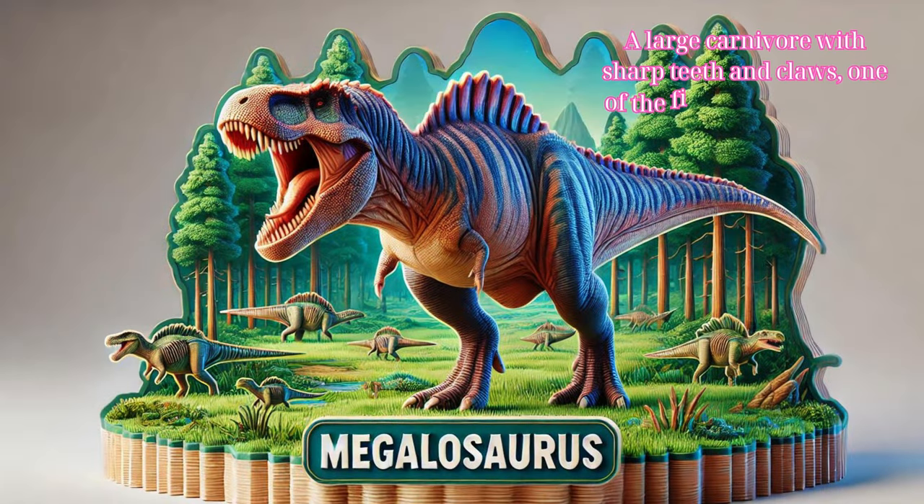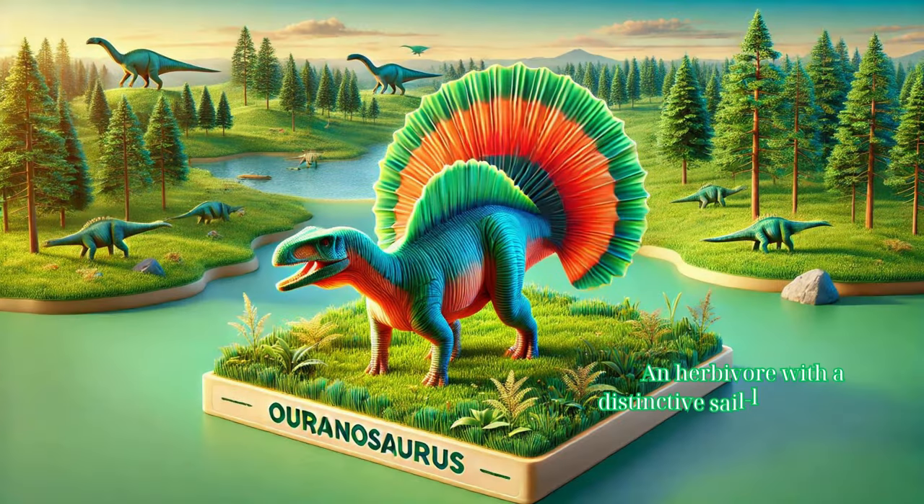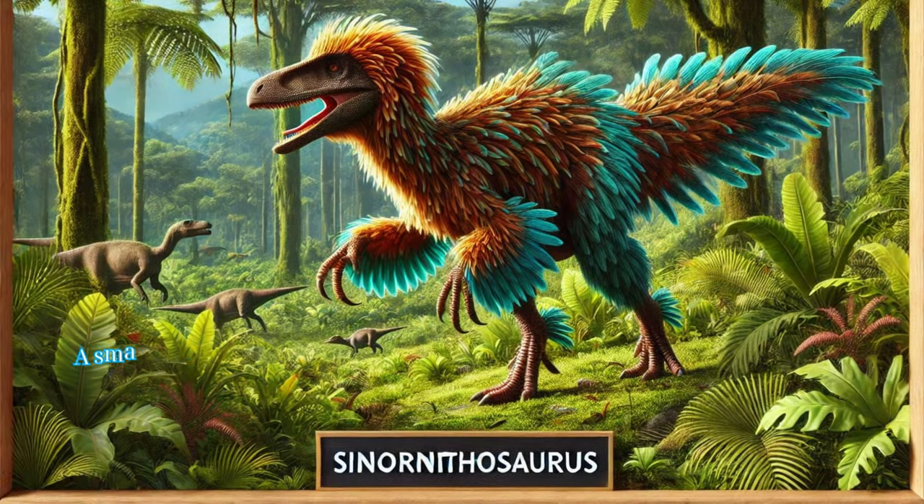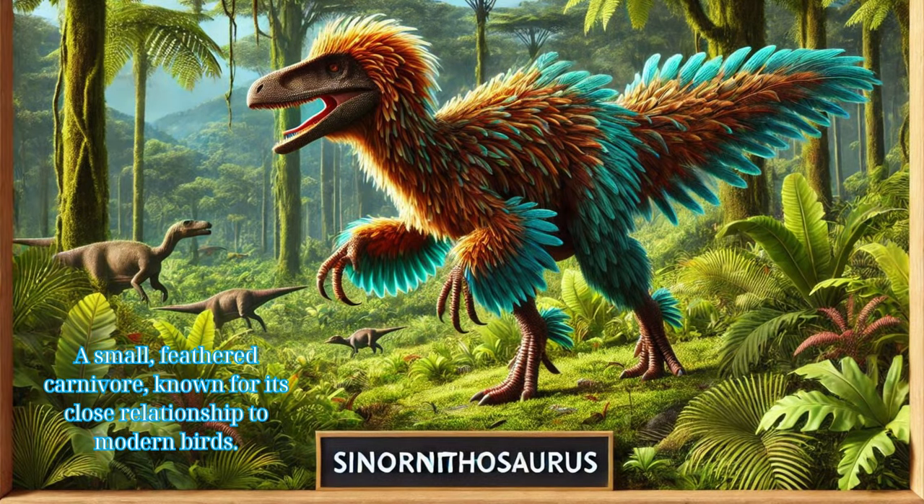Megalosaurus: a large carnivore with strong teeth and claws, one of the first dinosaurs to be scientifically described. Ouranosaurus: an herbivore with a distinctive sail-like structure on its back, possibly used for thermoregulation. Sinornithosaurus: a small feathered carnivore known for its close relationship to modern birds.